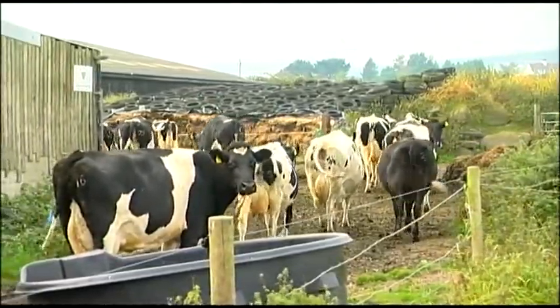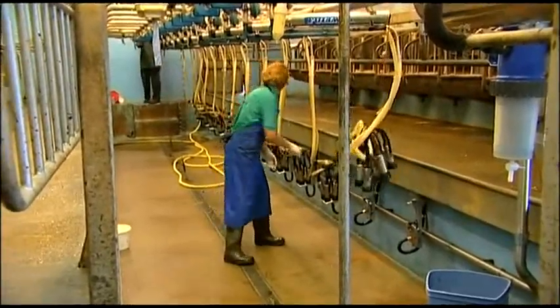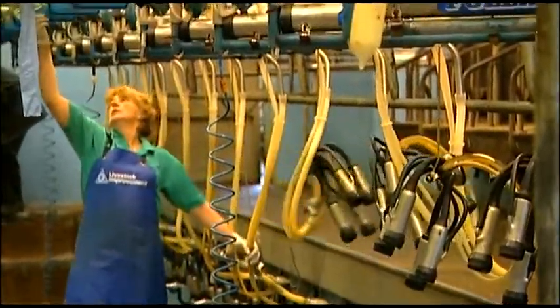Cows get milked twice a day — in the morning about seven o'clock when I get up and in the evening. We don't milk by hand these days, we have machines to help us.